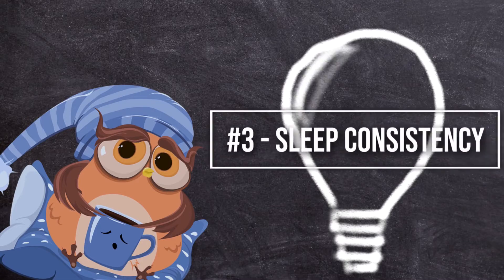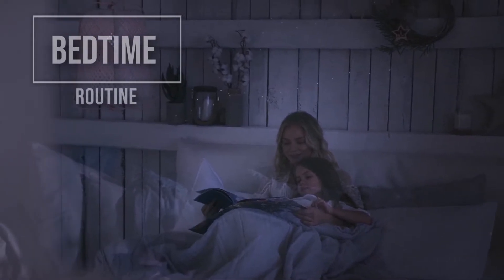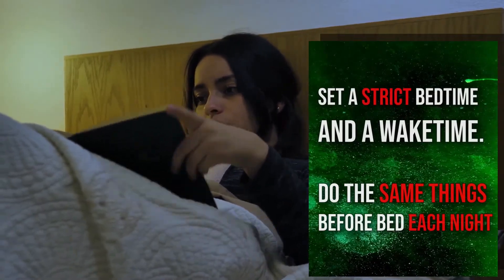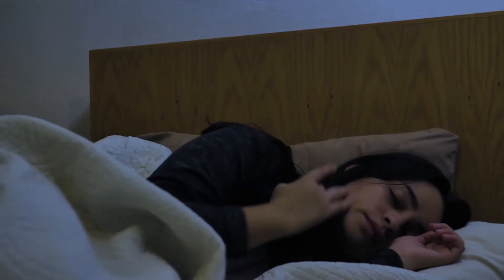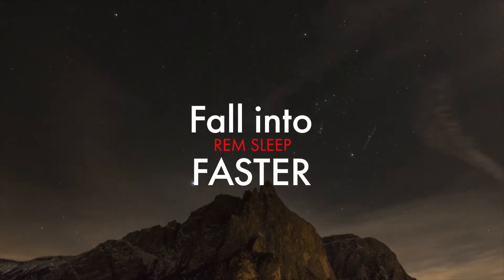Number three: sleep consistency. Sleep consistency is just a fancy term for having a bedtime routine. Bedtime routines aren't just for the little ones — we all need them too. Set a strict bedtime and wake time, and do the same things before bed each night, whether that is just brushing your teeth or a 12-step face routine. Over the course of a few weeks, your body will adjust to the schedule and you'll be able to fall into REM sleep faster.